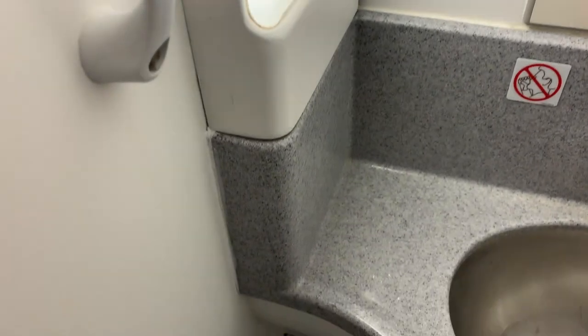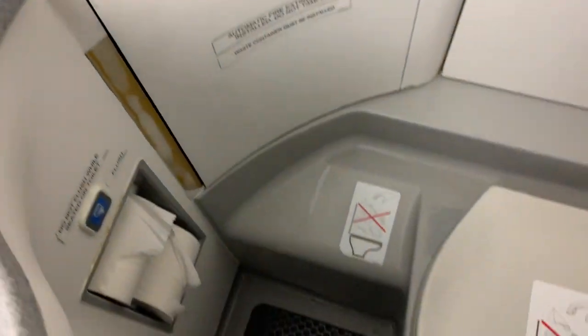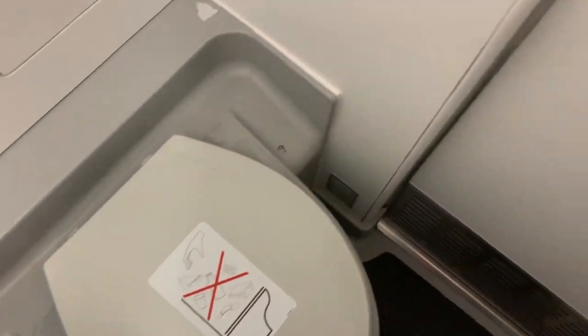There is one forward restroom for first class passengers, and one restroom for the main cabin located in the back of the plane. As mentioned in one of our previous videos on the E-175, the restrooms are completely sufficient for this size aircraft.